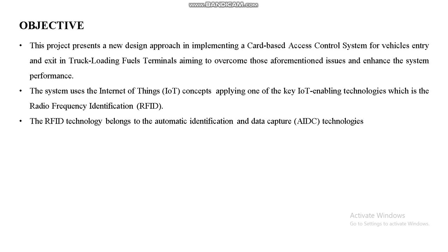Our objective is to apply Internet of Things concepts by using one of the key IoT enabling technologies, which is RFID technology — Radio Frequency Identification — enabling automatic identification and data capture.